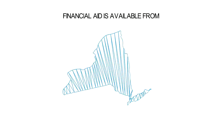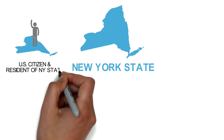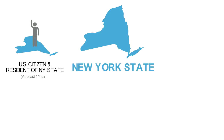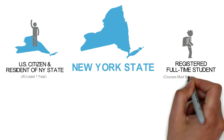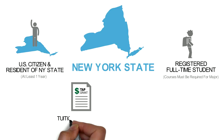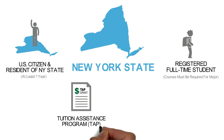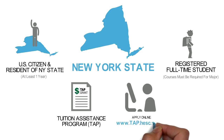Financial aid is also available from New York State. You must be a U.S. citizen or a permanent resident and a resident of New York State for at least one year in order to apply. You must also be registered as a full-time student and all courses must be required for your major program of study. The largest grant offered is the tuition assistance program, also known as TAP. You can apply for TAP at www.tap.hesc.ny.gov.